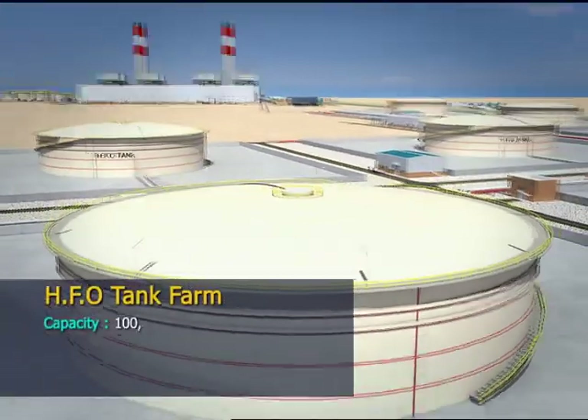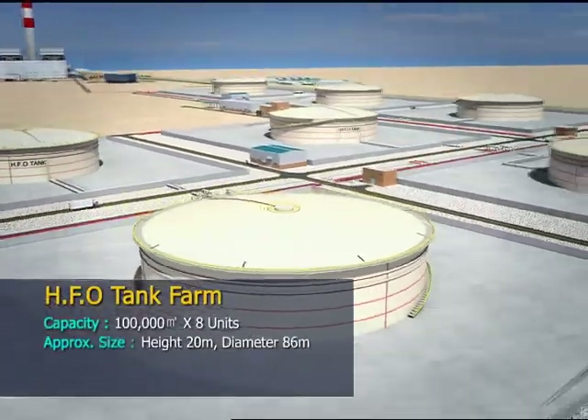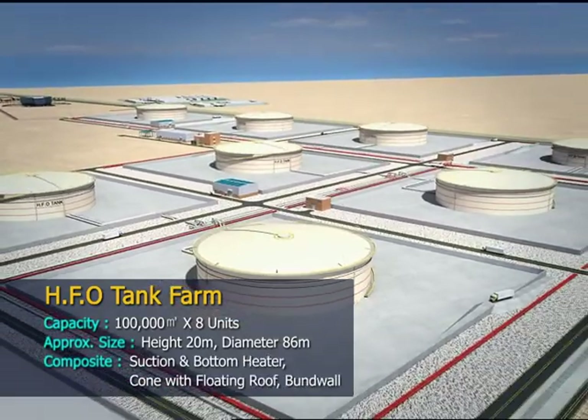The HFO tank farm is composed of 8 units with a capacity of 100,000 cubic meters respectively.